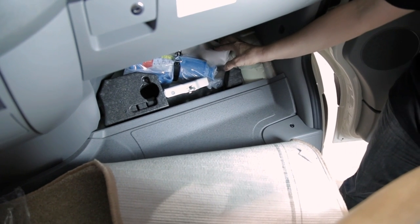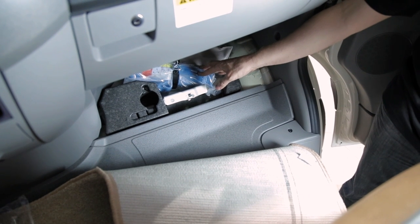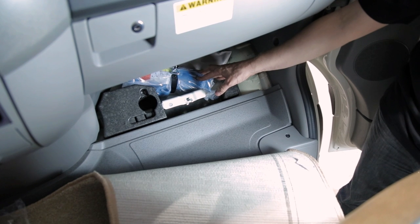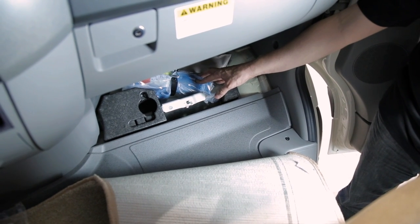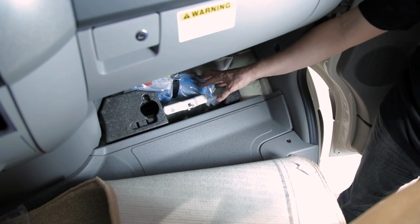When using your tire tool repair kit or your jack, please refer to your Mercedes-Benz manual for proper jacking positions and proper use of the tools. Also for using your tow hook, please refer to your Mercedes-Benz manual for the proper placement.